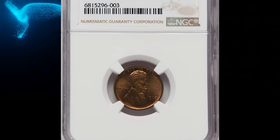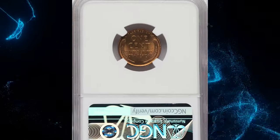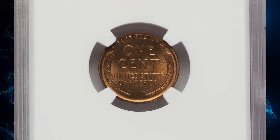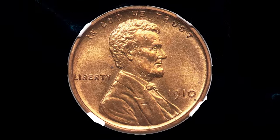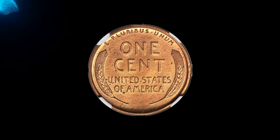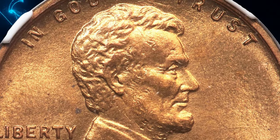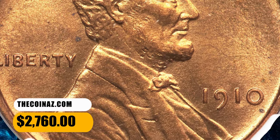Number 6: 1910 Lincoln cent — a sharply and richly colored proof penny, graded PR66+ red by NGC. Broad, squared rims and fine matte surface texture leave no doubt as to this coin's proof origins. Each side displays deep pumpkin orange color and is devoid of bothersome abrasions. A loupe reveals a few tiny specks on each side, particularly on the reverse. It was sold for $2,760.